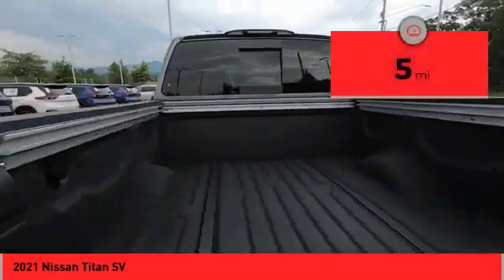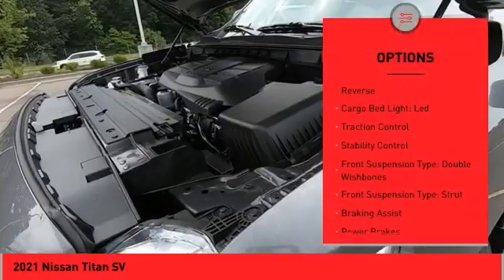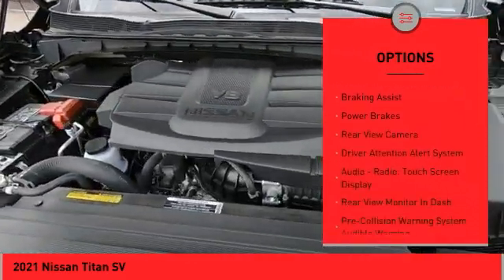This vehicle has less than 100 miles. Here are some of this vehicle's great options: power windows with safety reverse, cargo bed light, LED, traction control, stability control.